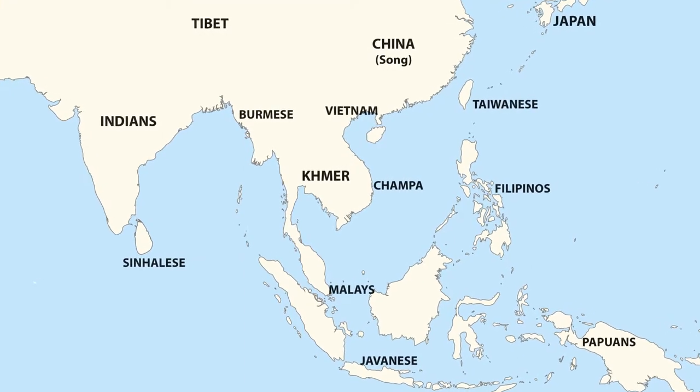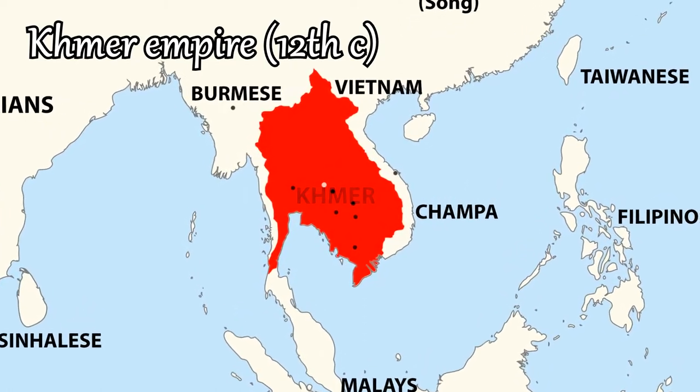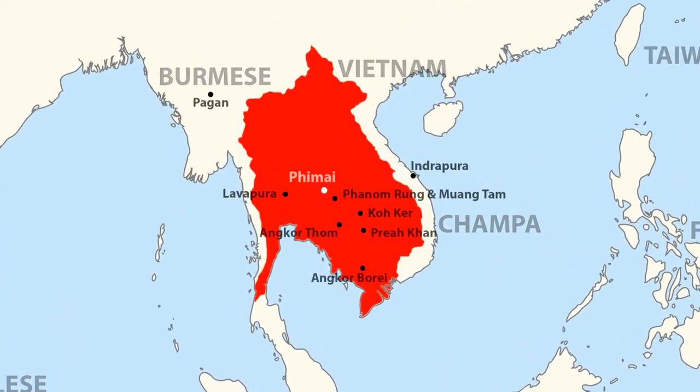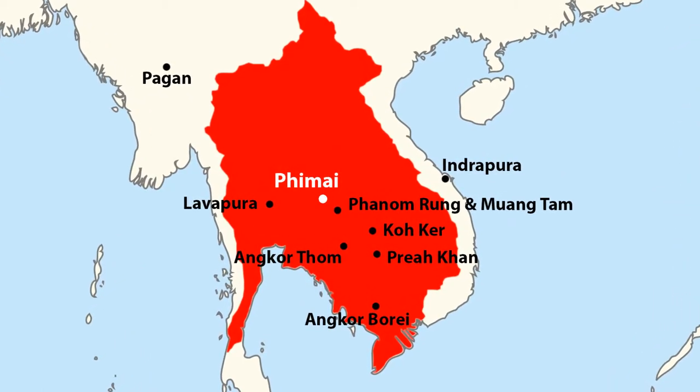Nowadays it's located at the east of Thailand, but in the past, it was an important city of the Khmer Empire, ruled by Cambodian kings. It was founded with the name of Vimayapura, and since the conquest of Thai people, it is called Pimai.